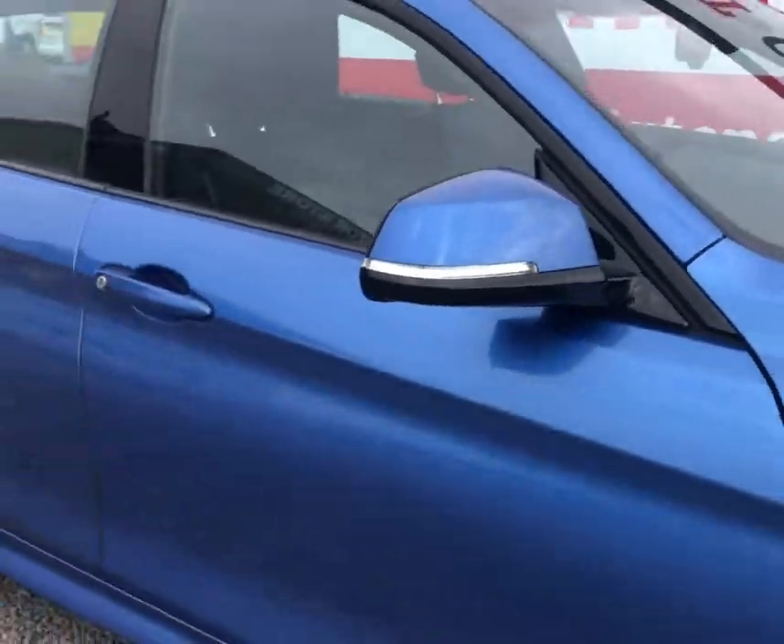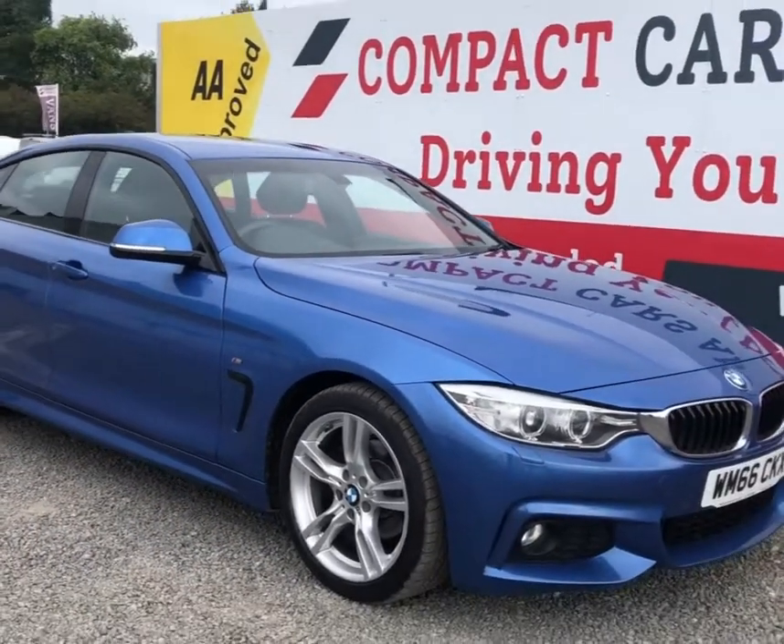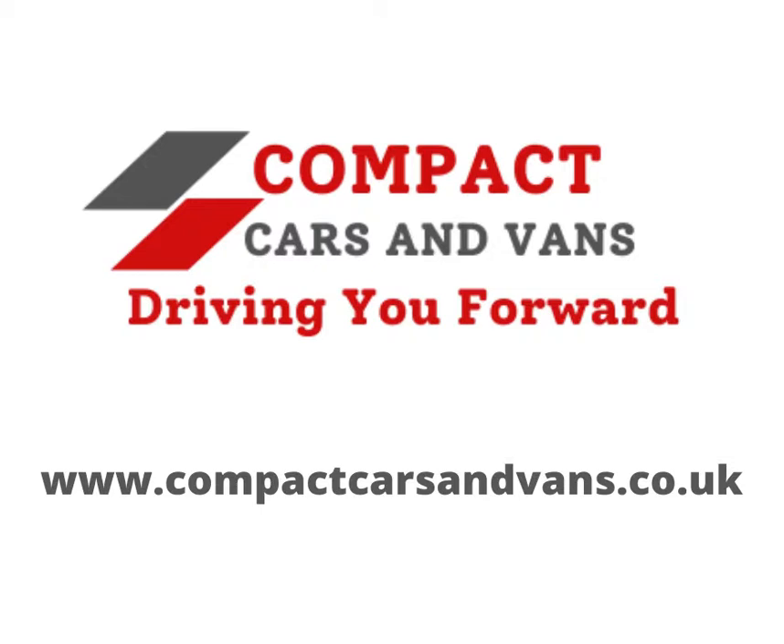If you are interested in viewing this car, please call us on 01656 76 76 06.